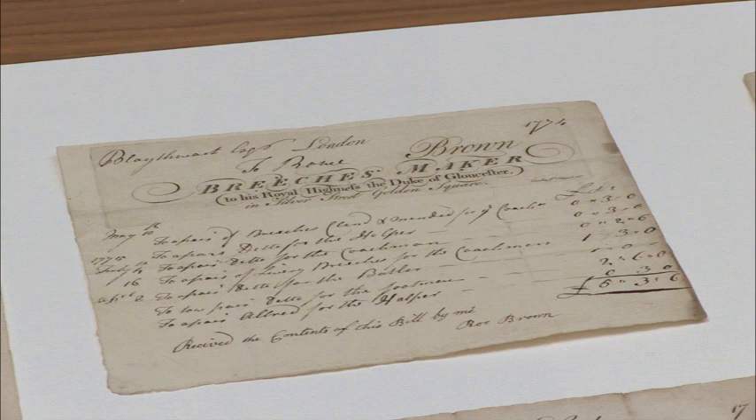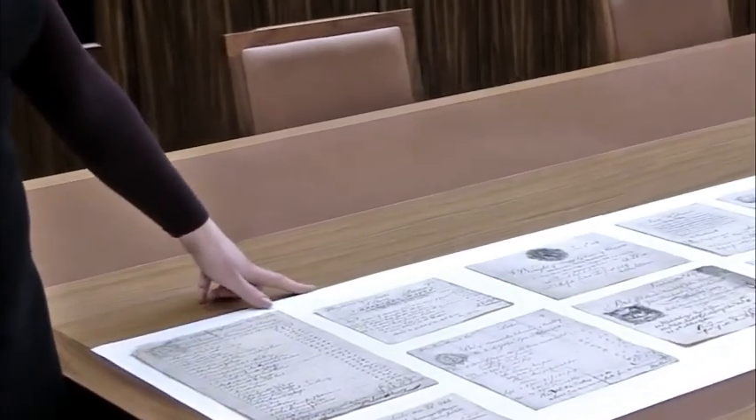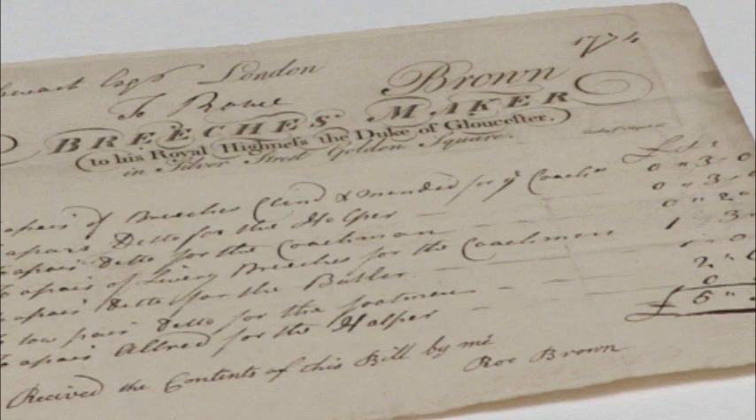This shorter bill to the right shows that the Blaithwaites filled the house not with children, but with servants. It lists services for things like cleaning and mending breeches for the coachman. It also mentions someone called a helper, a butler, and a footman as well.